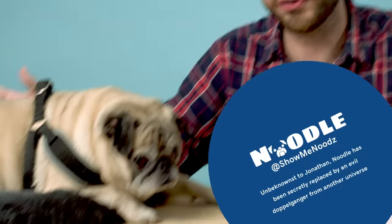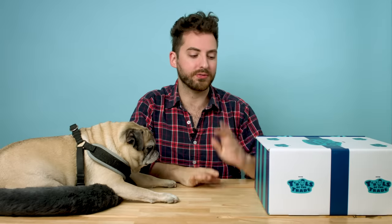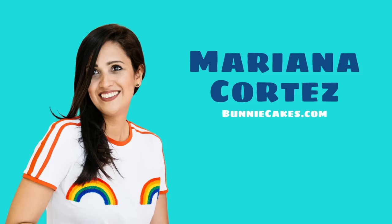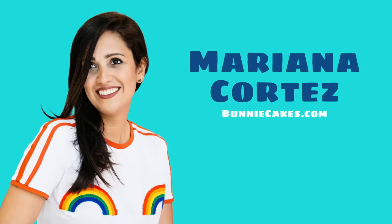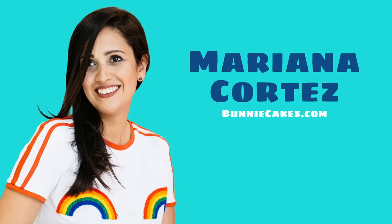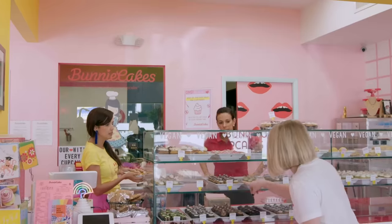Hi everyone, thank you so much for tuning in this week. My name is Jonathan, this glorious beautiful chunk is Noodle, and this is Tools of the Trade — the show where we find out what everyday items everyday entrepreneurs need to get through their day. I'm exceptionally excited to show off this week's box because we have been working with Mariana Cortez of Bunny Cakes for a very, very long time.